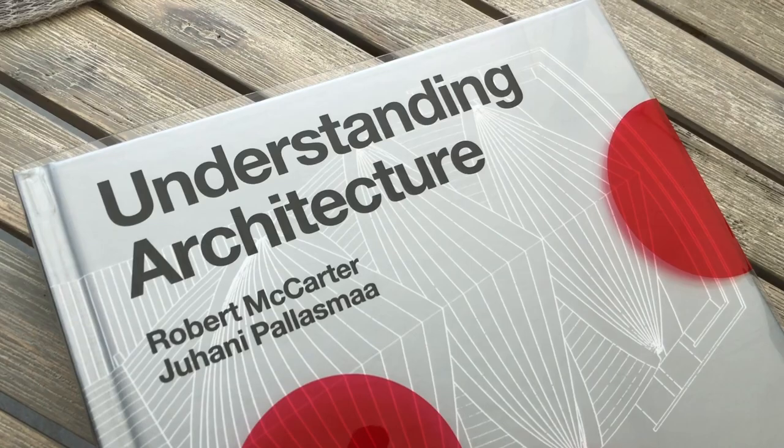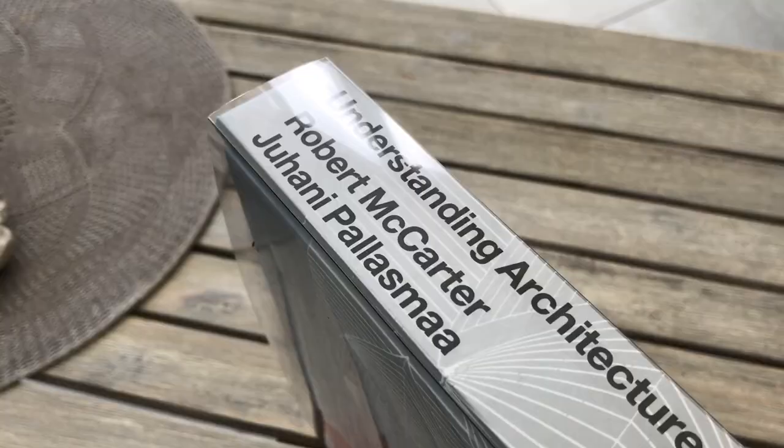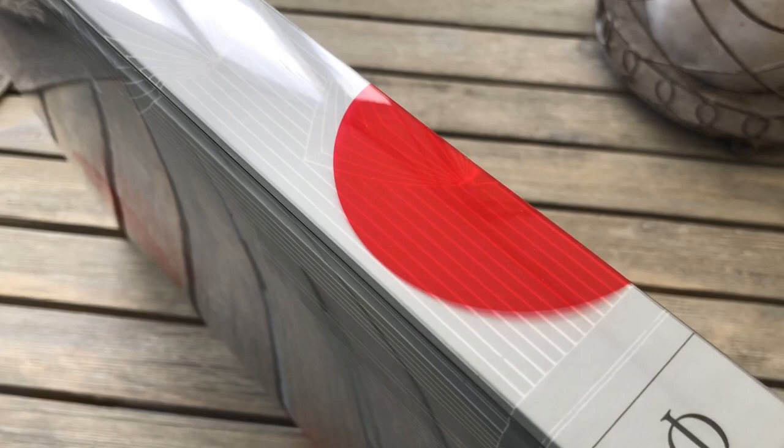Here we have Understanding Architecture, an introductory text published by Fidan, intended for both students of architecture and for the hobbyist or the general public who wants to broaden their knowledge on the subject.